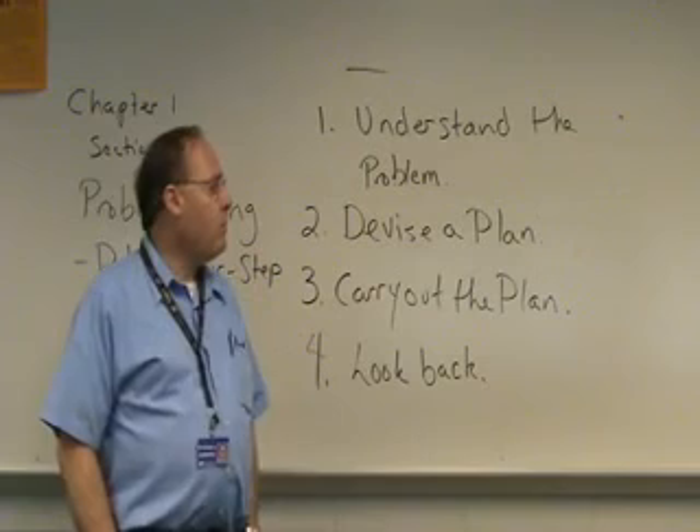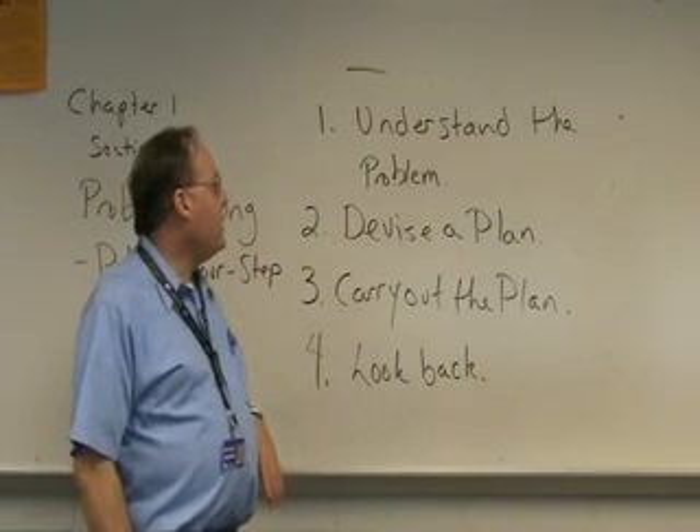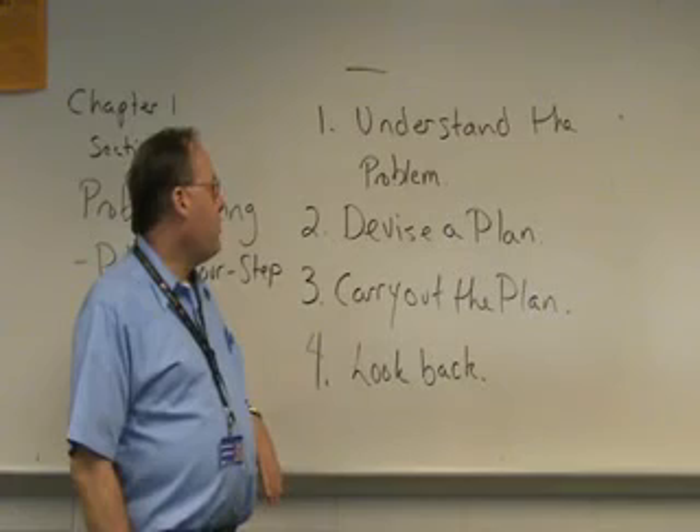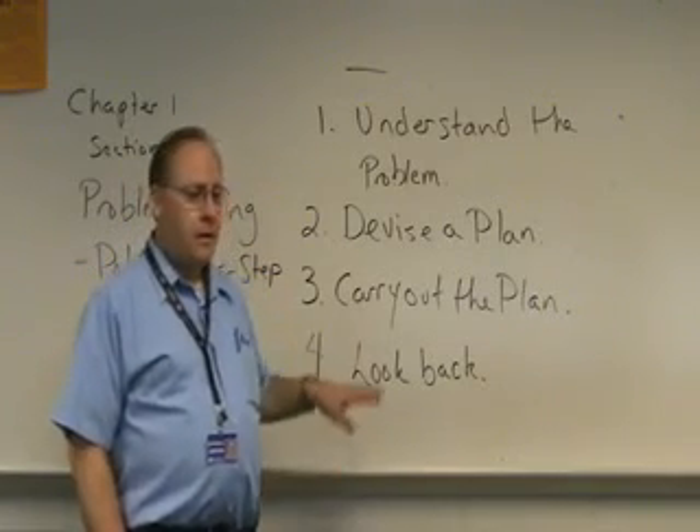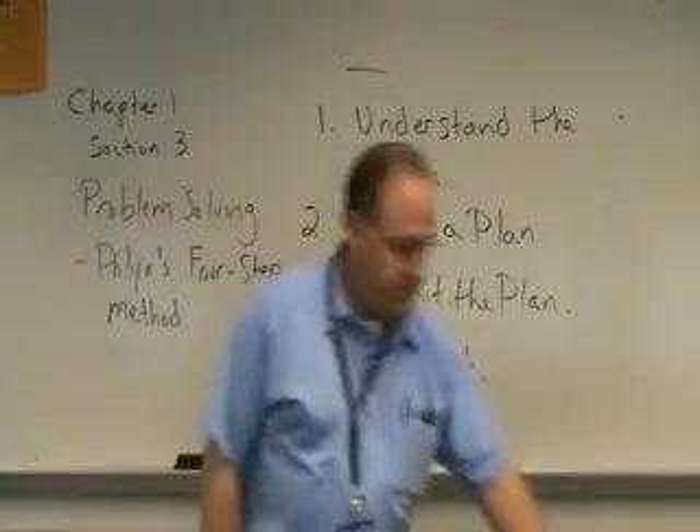We'll be talking more about Polya's four-step method as we go into doing more problem solving. Thank you.